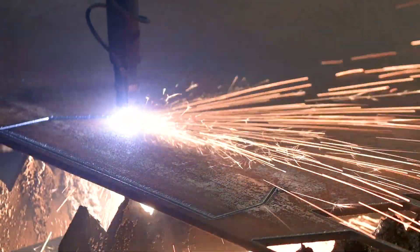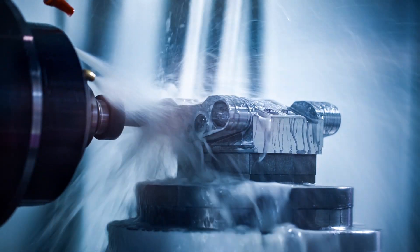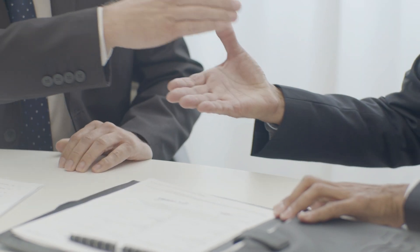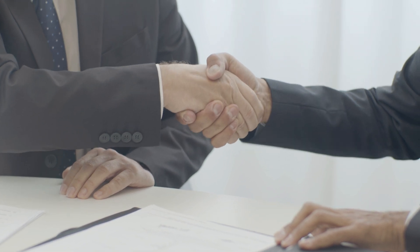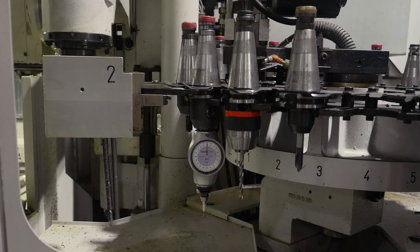However, always be cautious of overpaying for a machine that doesn't provide sufficient value for your specific needs. The market value of machines can always vary based on supply and demand. At Glamic, you can always negotiate or make an offer on a machine — this is how we help our customers find their best purchase.